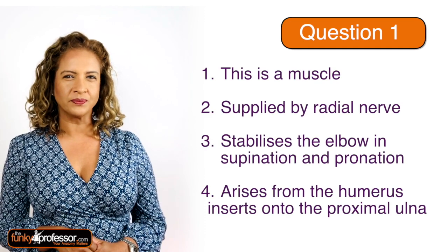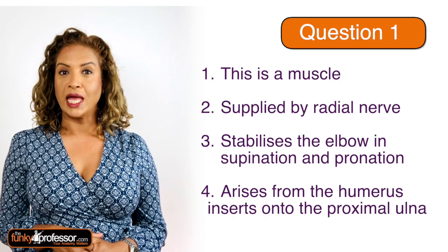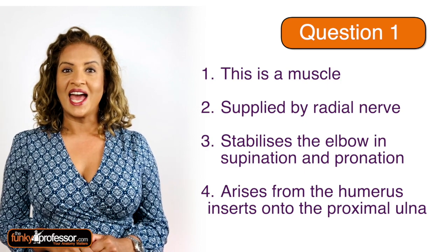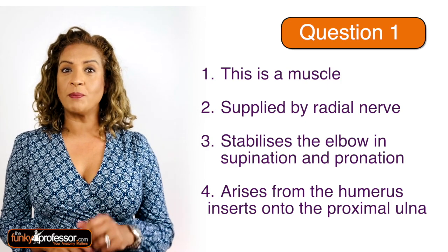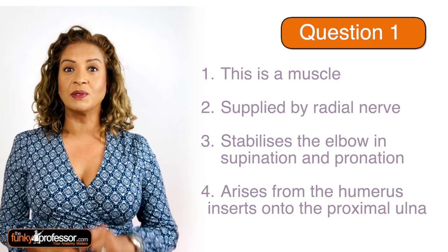Question one. This is a muscle. It's supplied by a branch of the radial nerve. It stabilizes the elbow in supination and pronation. It arises from the lateral epicondyle of the humerus, and it inserts onto the proximal ulna.